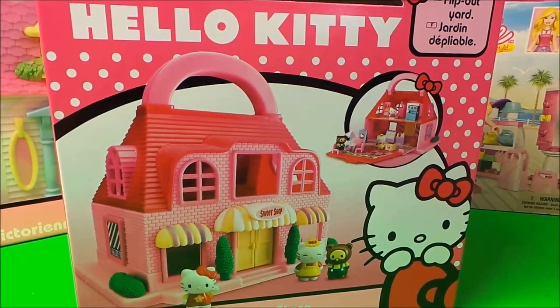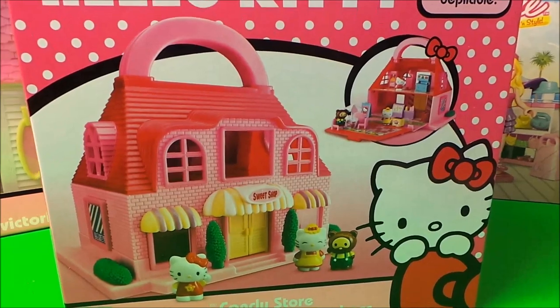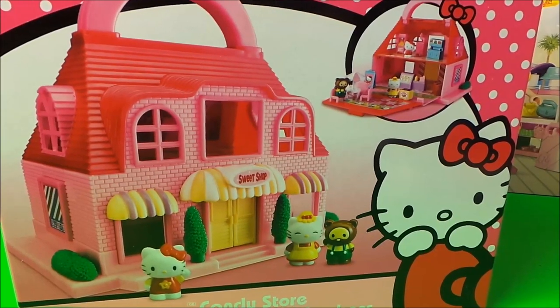Hi there guys, this is Tracy here and welcome to my channel MG Tracy. Today we're going to be having a look at Hello Kitty's candy store, so let's take out all the bits and have a close look.